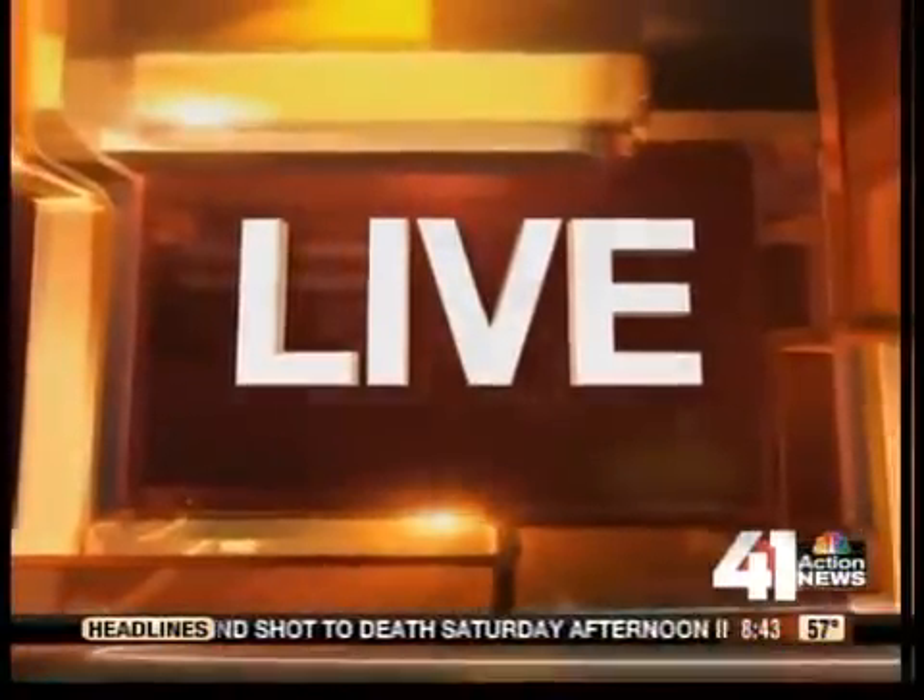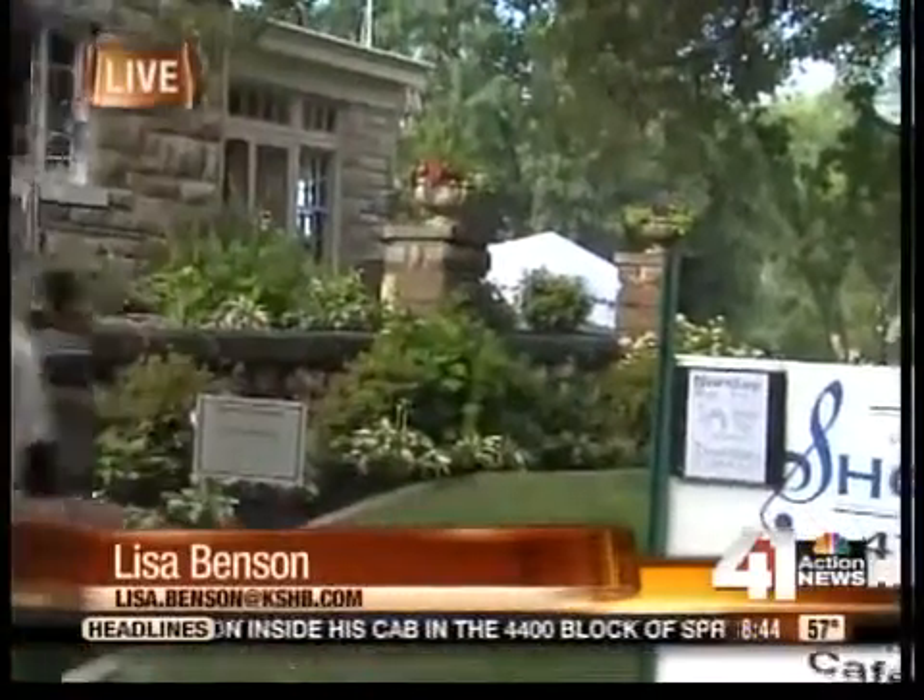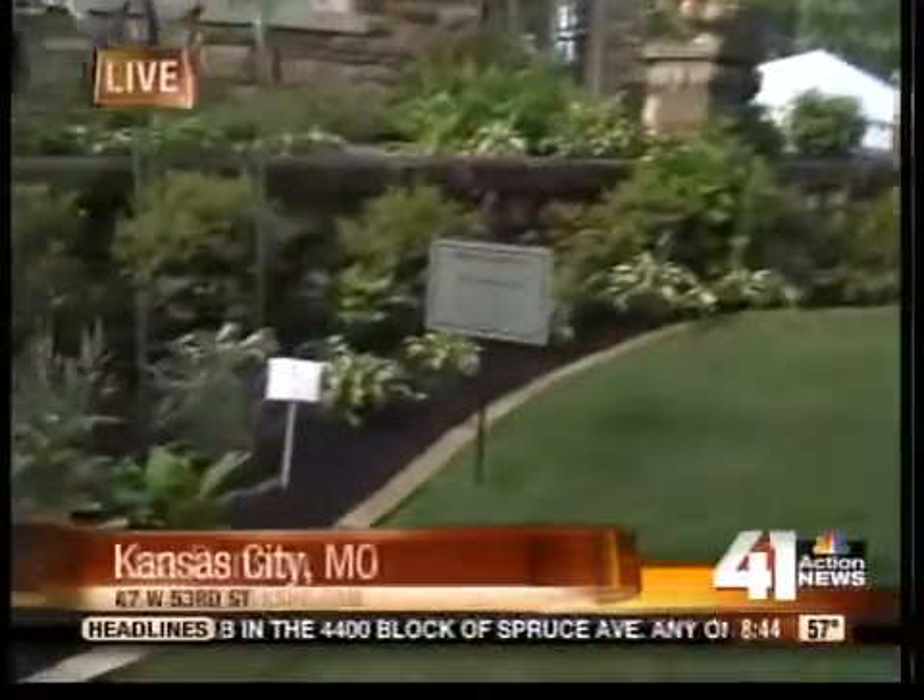Want to see the latest in decorating ideas and earth-friendly products for your home? You need to head to the Symphony Designer Show House. Lisa Benson is live there this morning. Not only is the house beautiful, but the lawn is beautiful as well. Take a look — it's absolutely breathtaking.